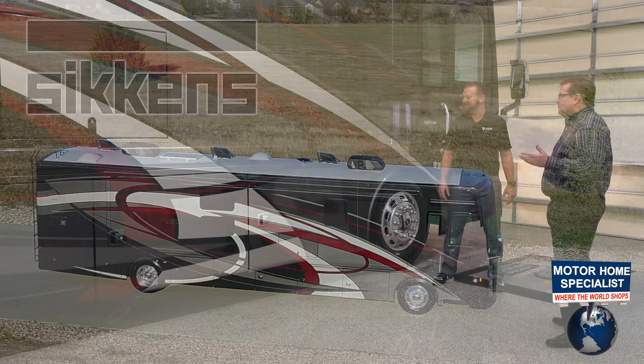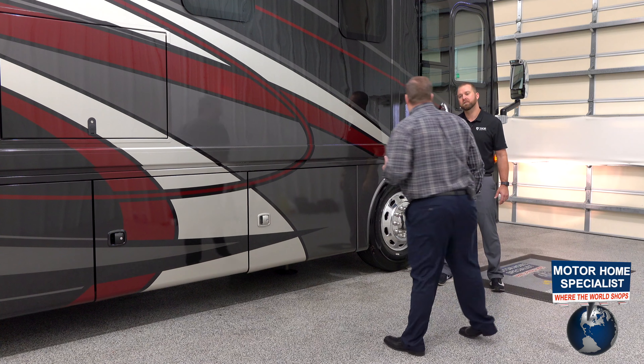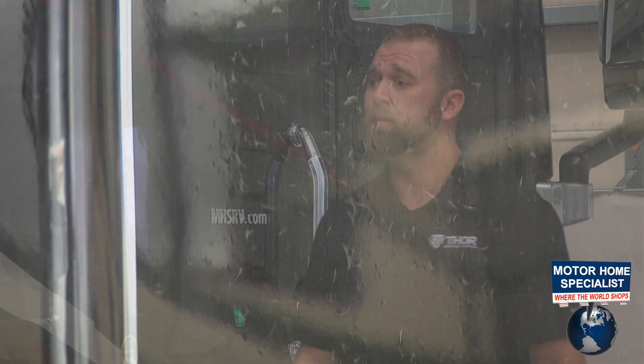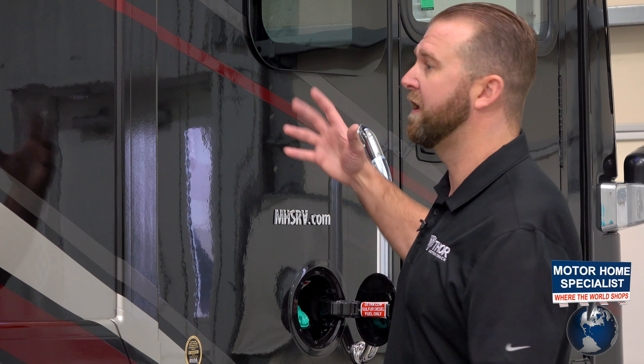Access into the coach is simple from the front entry, and the fuel fills are way up above the belt line, making for an easy fill. A lot of competitive motorhomes have fuel fills down low — that doesn't mean the fuel tank is in a different place, it just means the fuel has to go up to go down. We want to make sure when the customer gets to a fuel stop it's an easy fill that's not going to come back on them. These are dual fuel fills, so depending on where the station is located you can maneuver the coach very easily.